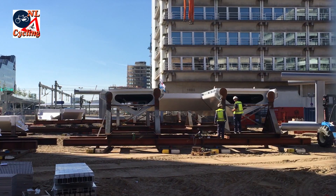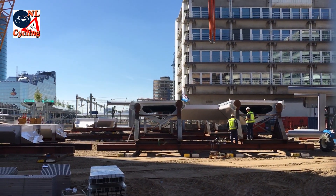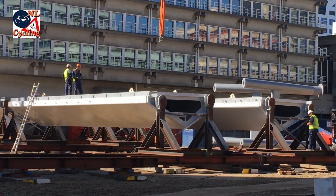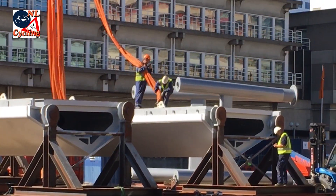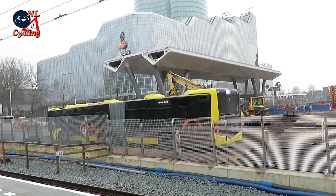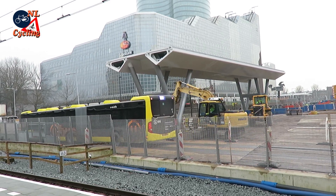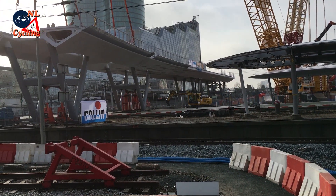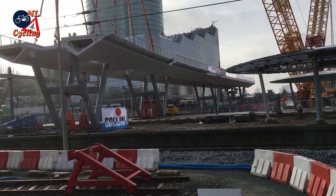The bridge deck parts were shipped to this location and huge cranes placed them on the legs. Most of that work was done in the night to disturb train traffic as little as possible. That meant that on any given morning, the bridge could be much longer than the day before.